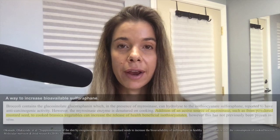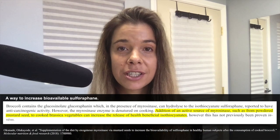Hello, friends. Today, I'm going to talk to you about a potential way to increase the bioavailability of sulforaphane from your favorite cooked cruciferous vegetable.